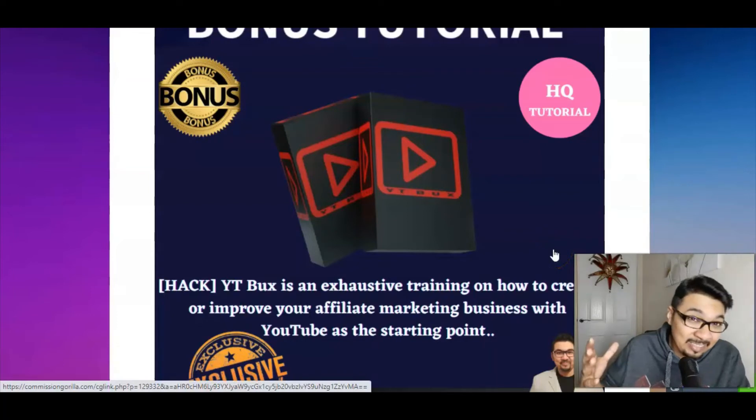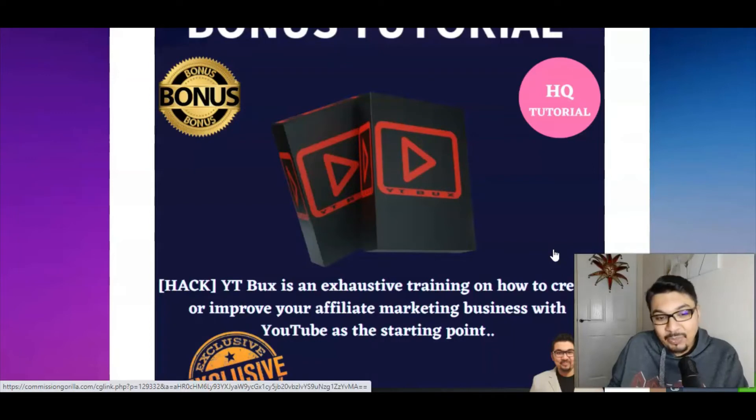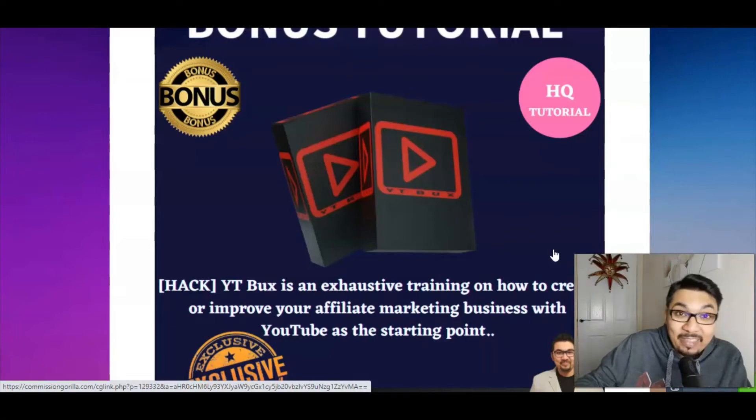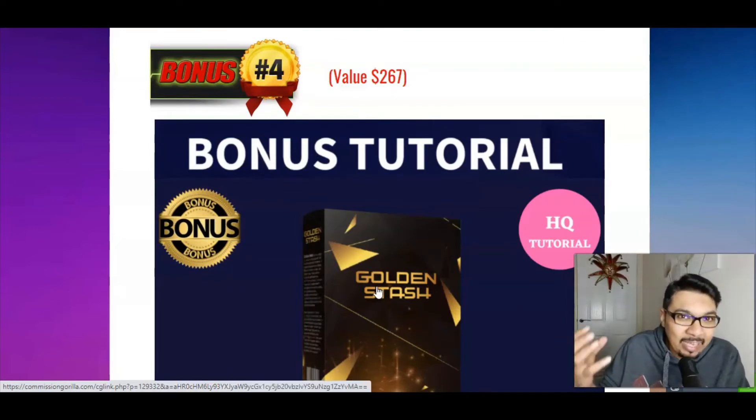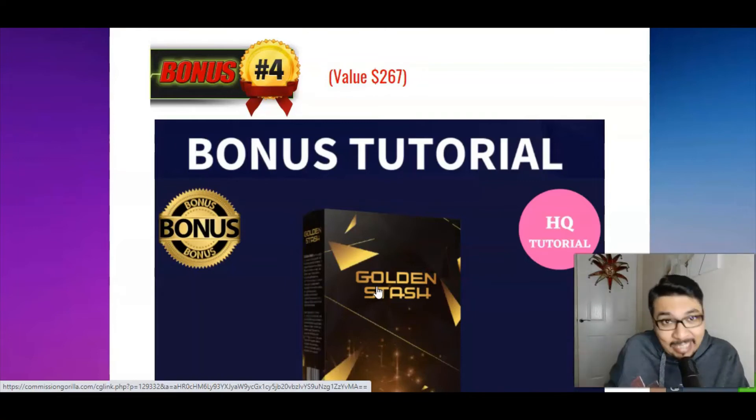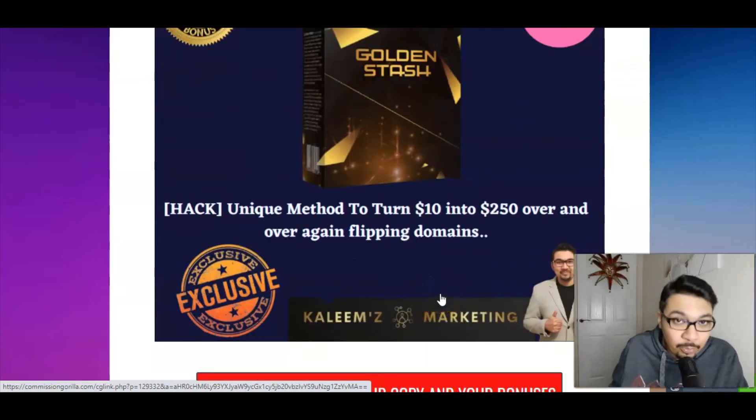The third bonus is YT Bucks — a software with exhaustive training on how to build and improve your affiliate marketing business on YouTube, marketing any product without appearing on camera by using other people's videos legally and promoting them on your channel. The fourth bonus is Golden Stash — a unique software and method on how to convert $10 into $250 by flipping domains repeatedly. I've personally seen $200 days using this software in my online journey.